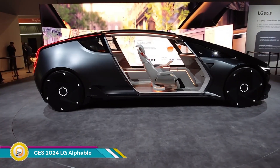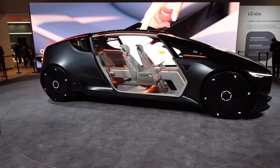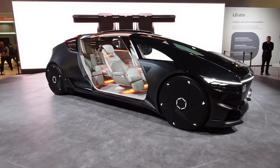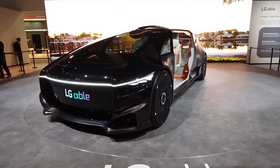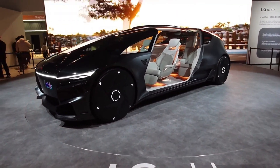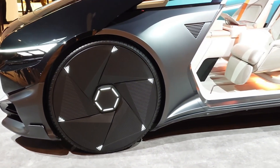The LG Offable is a futuristic concept car unveiled at CES 2024. It showcases LG's vision for the future of mobility, blending cutting-edge technology with innovative design. LG's renowned display technology is used extensively throughout the vehicle, providing immersive experiences for both the driver and passenger. The Offable is equipped with advanced autonomous driving features, allowing for hands-free driving and enhancing safety.